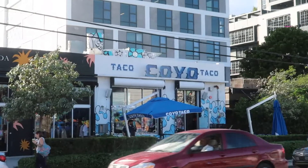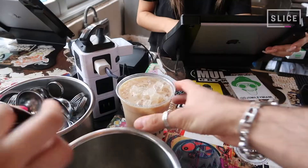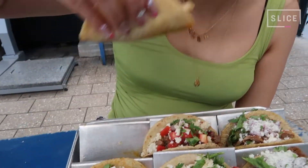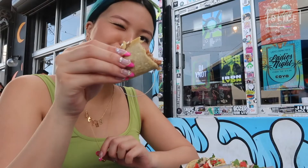Our favorite place to grab a budget-friendly bite is none other than Coyo Taco. Every taco order ranges from $6 to $10 and comes with two tacos, which is great for sharing. We got the al pastor, which was my personal fave, carnitas, and carne asada, but you honestly can't go wrong with any of them. There's also a secret bar in the back of Coyo Taco that comes alive at night, but you'd never be able to tell from the restaurant storefront.